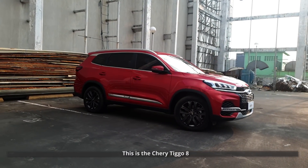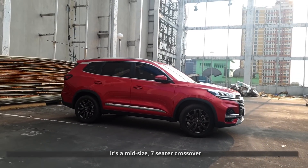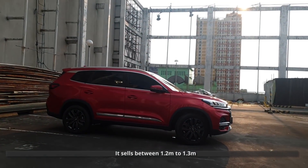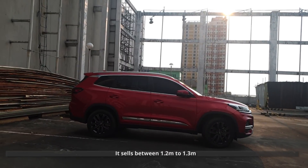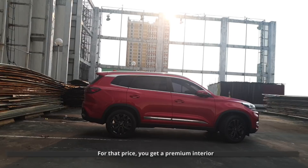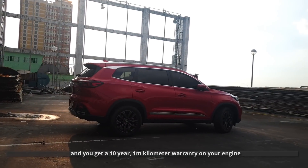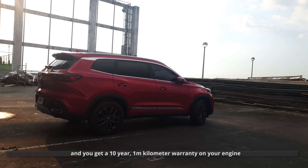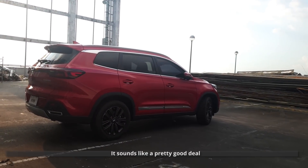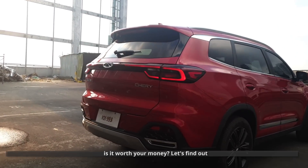This is the Chery Tiggo 8. It's a mid-size seven-seater crossover that sells between 1.2 million to 1.3 million. For that price you get a premium interior, you get a lot of tech features, and you get a 10-year 1 million kilometer warranty on your engine. It sounds like a pretty good deal. Is it worth your money? Let's find out.